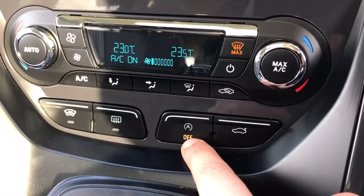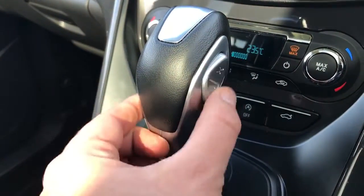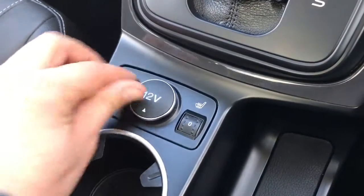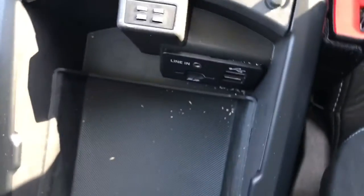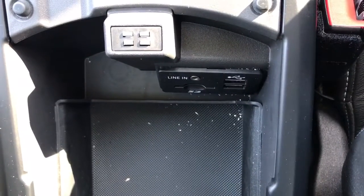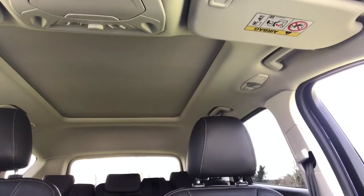We then have the fully automatic gearbox, on the side of which there's a plus and minus so you can change gear manually up and down should you wish to. We then have a 12-volt charging socket, passenger and driver heated seats, and all the way back in the central armrest we've got the SD memory card slot, the auxiliary input socket, and two USB sockets as well.